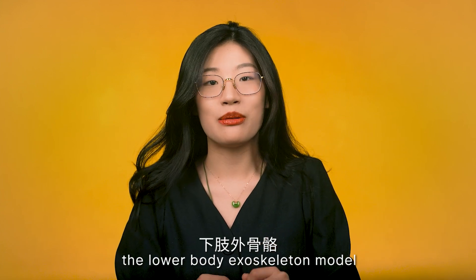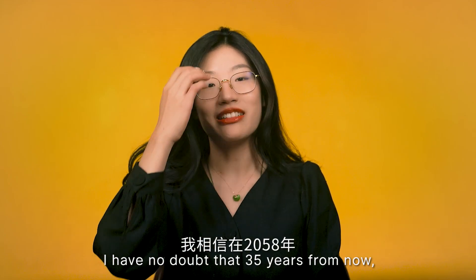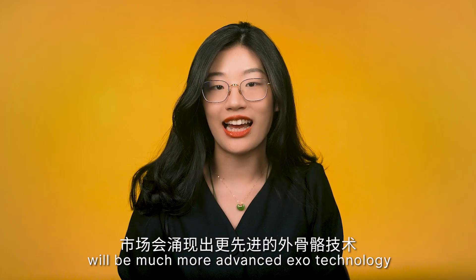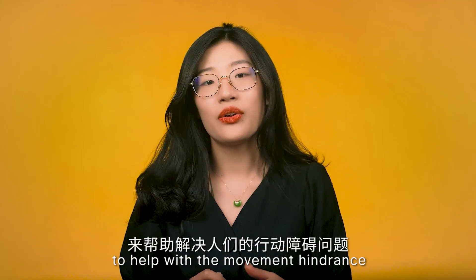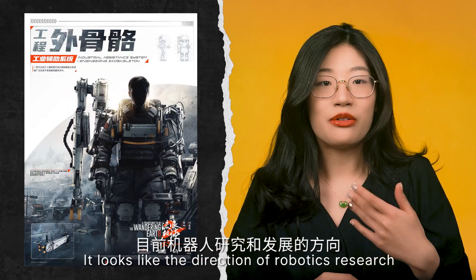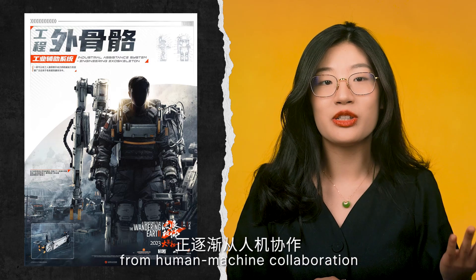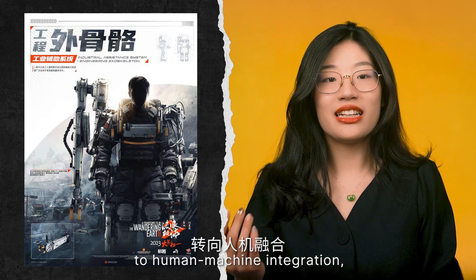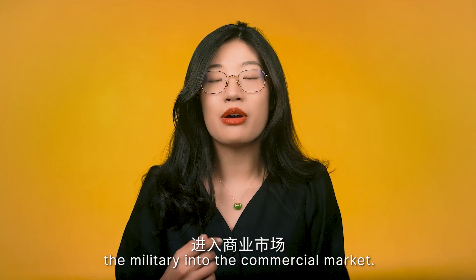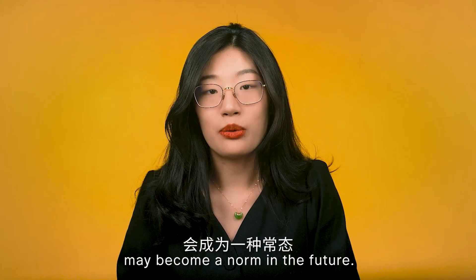The lower body exoskeleton model can help a user walk while carrying a load up to 50kg, and is already used in elderly mobility assistance. I have no doubt that in 35 years from now the market and technology will be more mature with more advanced exo-technology to help with movement hindrance of the human body. The direction of robotic R&D is gradually shifting from human-machine collaboration to human-machine integration, and exoskeleton technology is moving from military into the commercial market. Semi-robotics may become a norm in the future.